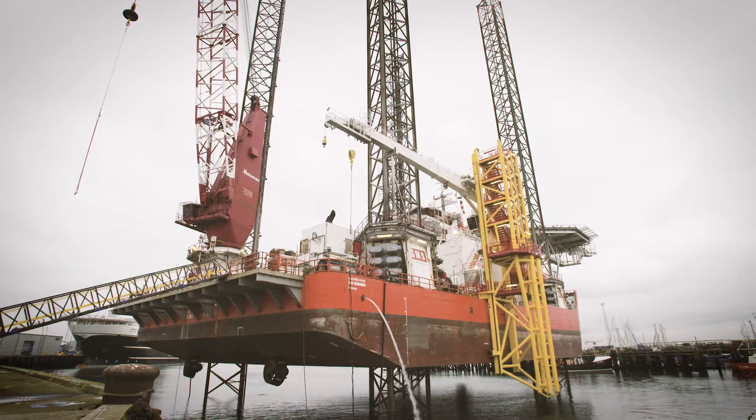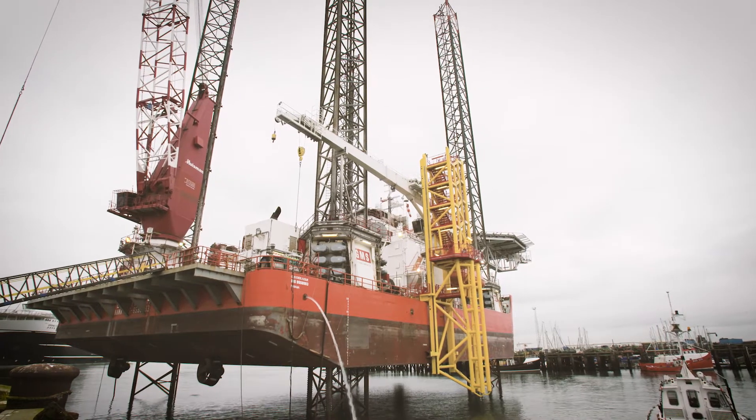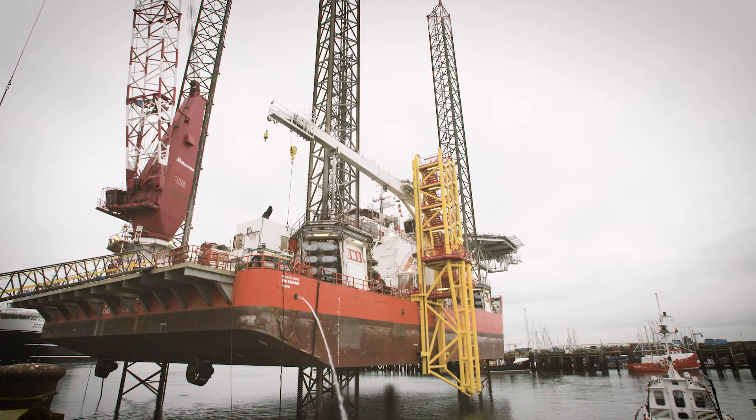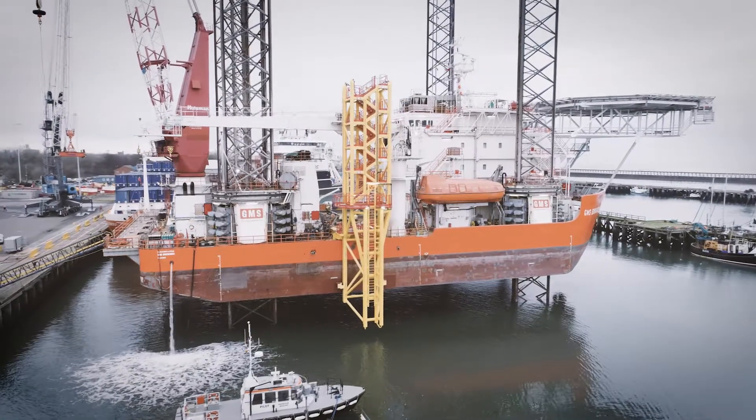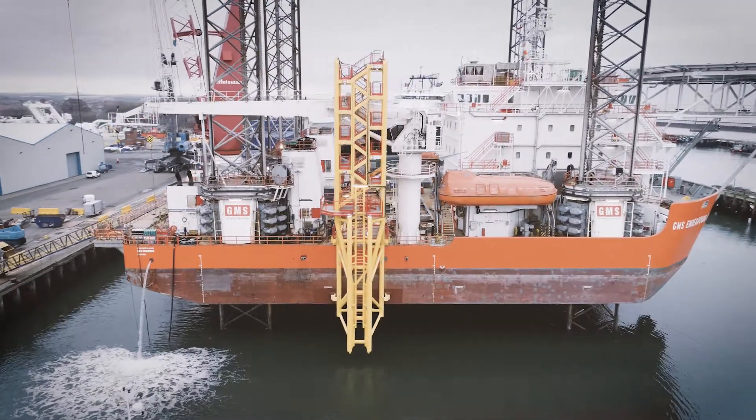People have been trying different means of getting people to work effectively at a distance offshore, and one of the things that most people don't like is constantly being bobbed around. This is an innovative project which uses a jack-up vessel as an accommodation vessel, so rather than staying on a floating hotel or spending a long time traveling on a bobbing boat, they get onto an accommodation vessel that is static because it's jacked up out of the sea.